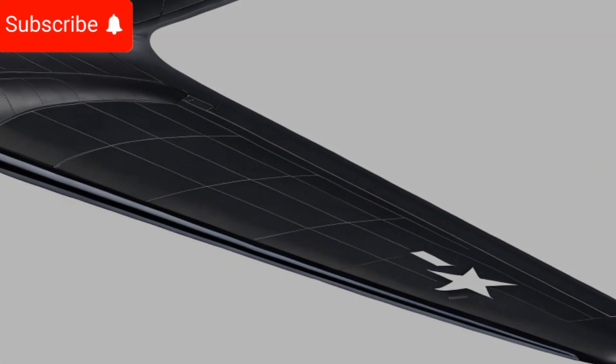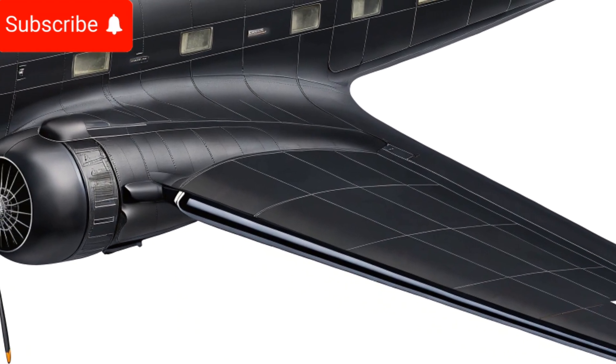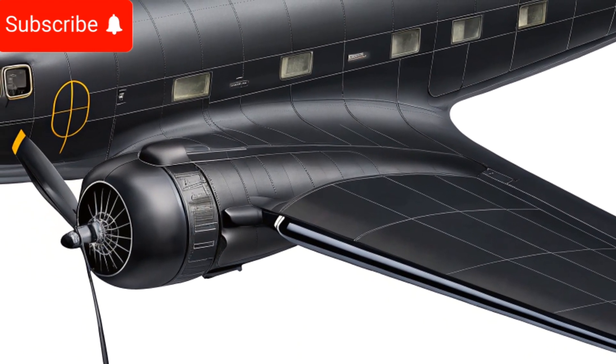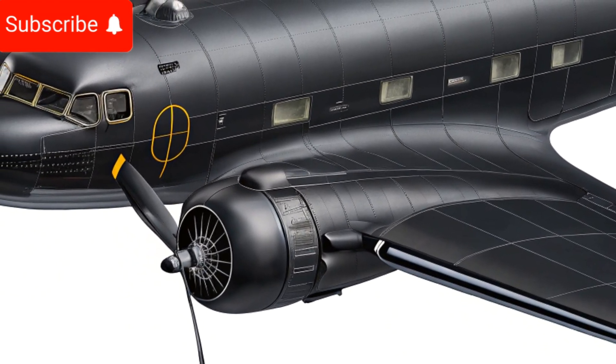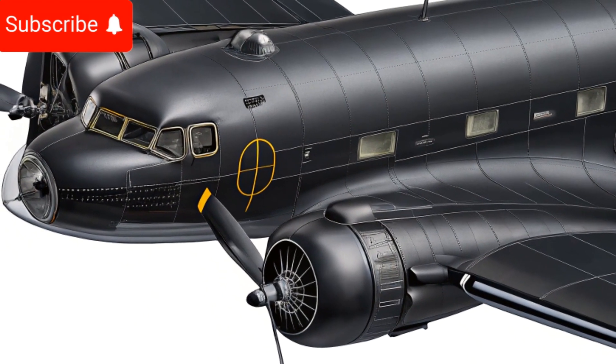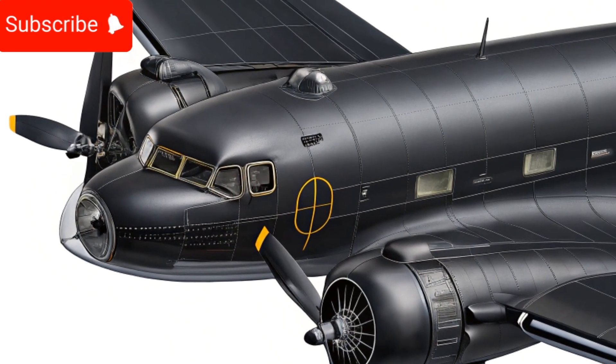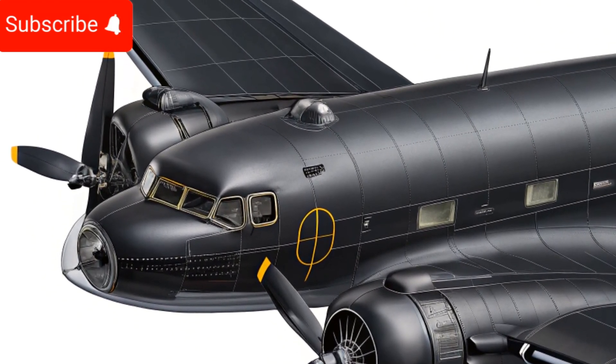In terms of performance, the 2025 Douglas DC3 is equipped with new and more efficient turboprop engines, replacing the classic piston engines. These engines provide increased power output while significantly improving fuel efficiency and reducing emissions.